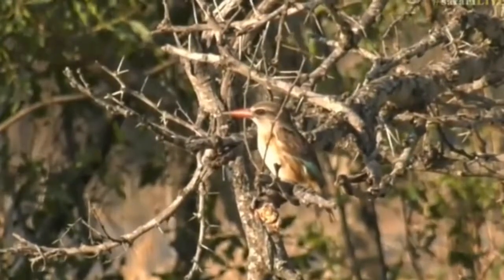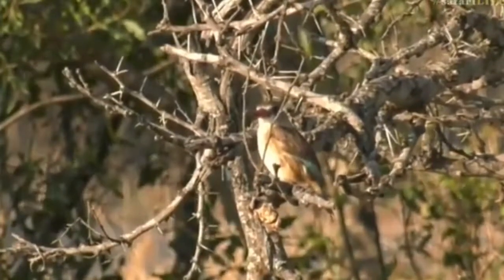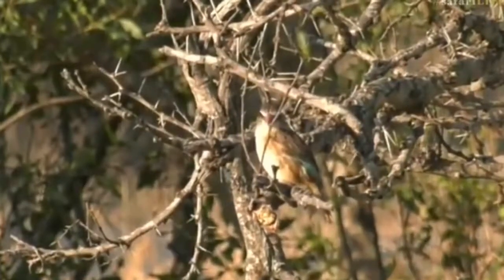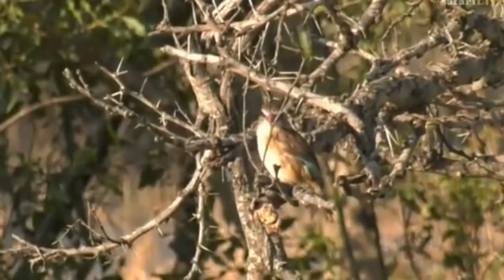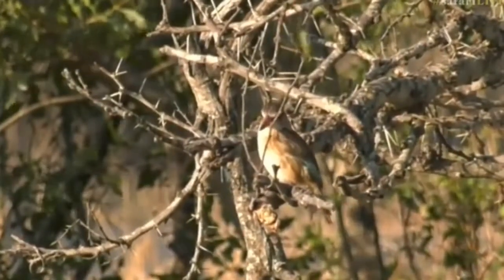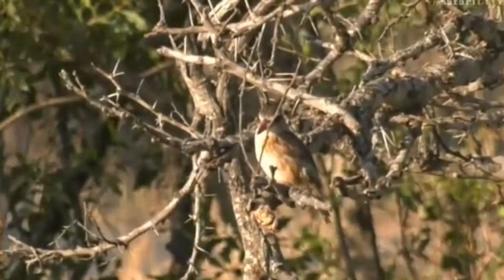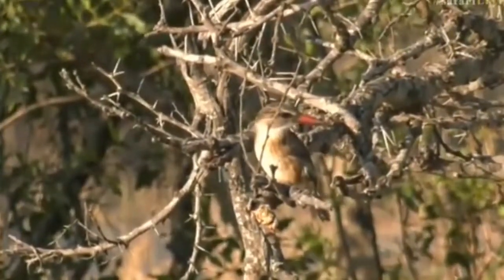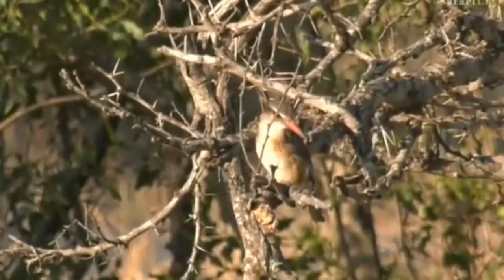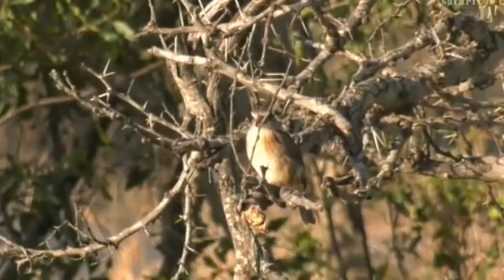I think this is a female brown hooded kingfisher. There's very little sexual dimorphism between the two, but typically the female has brown coverts on her wings where her shoulder would be, and the male tends to have black. You can see it's quite light in color over there — that's really the only difference between the two. It's quite difficult to tell them apart otherwise, and they're fairly common throughout the whole of South Africa.